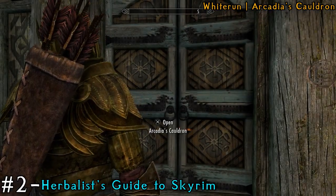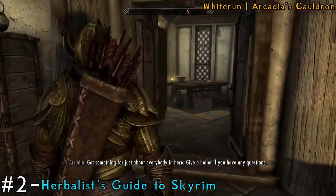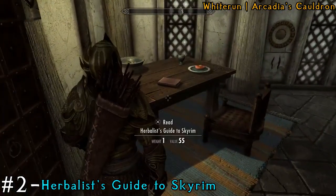After you grab that book, head to Whiterun and Arcadia's Cauldron. We're going to get the Herbalist's Guide to Skyrim, which is just on the table in this room.